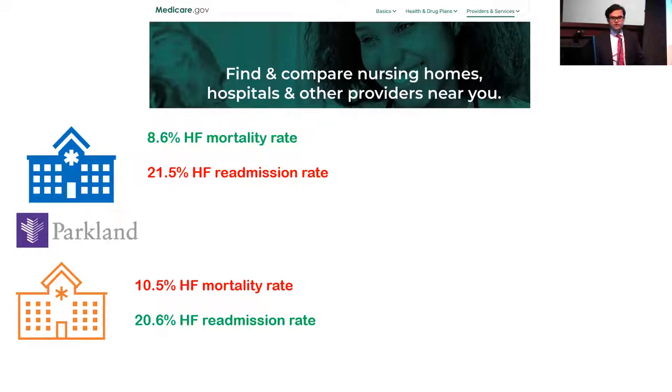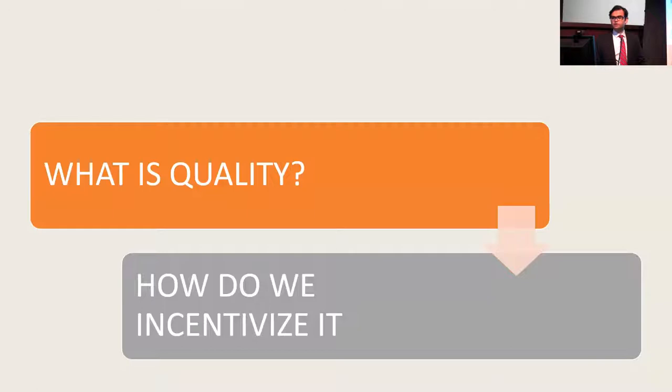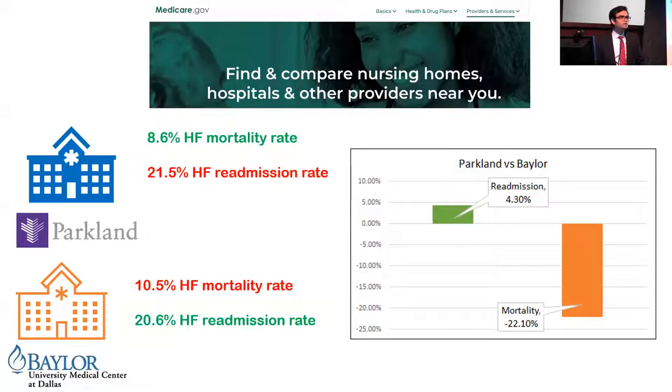Hospital A is the hospital I work at — Parkland Hospital, the county hospital providing care to the underserved population of Dallas. Hospital B is a private medical center, Baylor, and these data come from the Hospital Compare website. Comparing the two, you see a higher readmission rate among heart failure patients treated at Parkland, but a substantially lower mortality rate. So how do you define which hospital is better? My hope is that today's talk will give us more insight into how we look at these performance metrics.